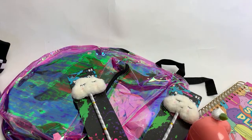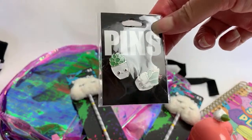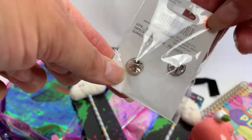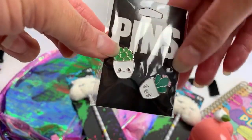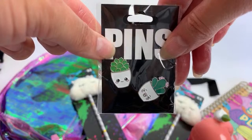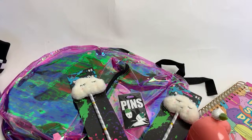I finally got these little enamel pins. Aren't they so sweet? I think these were $3. I found them backed by the t-shirt wall and by the lanyards. I really love these so much — I wanted to add them to my little succulent and cactus pin collection.